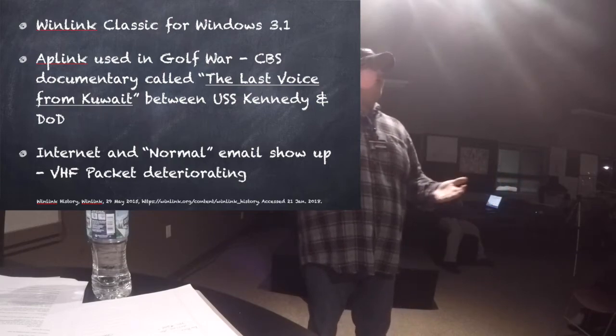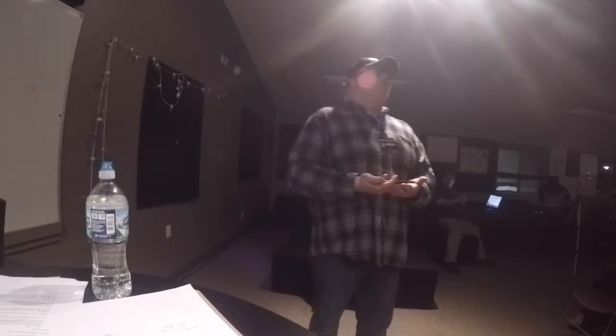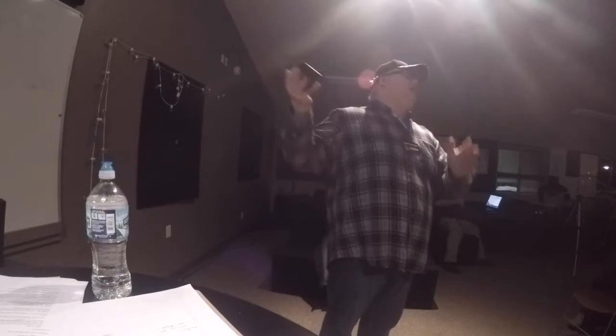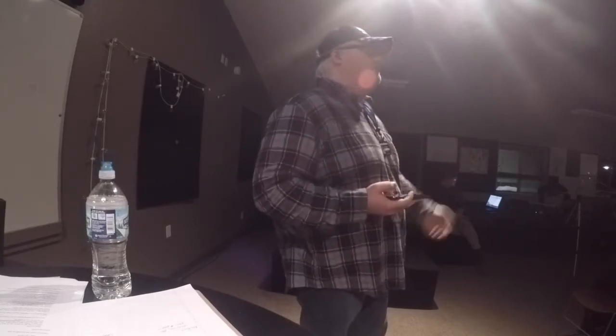Winlink was not exactly easy to work, and this was in the mid- to late-80s and early 90s. There's a really good documentary called 'The Last Voice from Kuwait' about a man who was able to send messages from Kuwait to Fort Wayne, Indiana, and people in the U.S. forwarded to the Department of Defense the atrocities happening in Kuwait, which prompted the Gulf War.